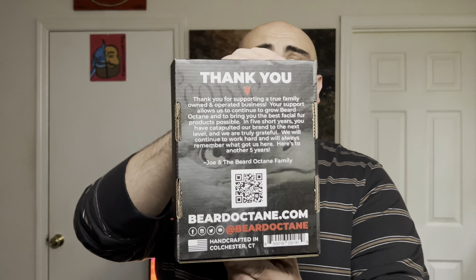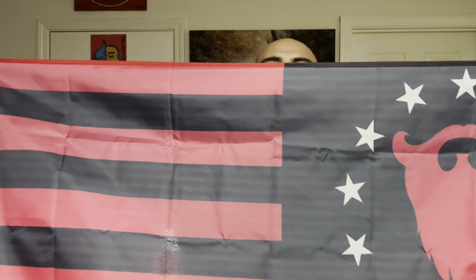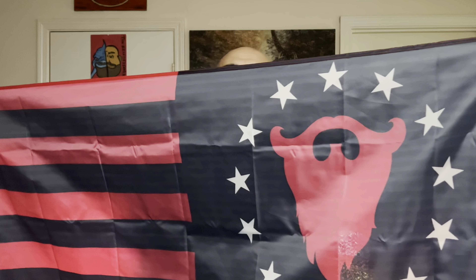My box inside looks a little different than what you guys would get, so I'm just going to show you guys the outside of the box and then go over everything that comes inside. Inside the box you're going to get a limited flag, a solid cologne, and three different oils. I'm going to go over the flag first — I can't get the whole flag in one shot but I'll show it to y'all. It follows the American flag theme because Beard Octane is handcrafted in the United States. This flag is really cool and it's for sure going on the wall.